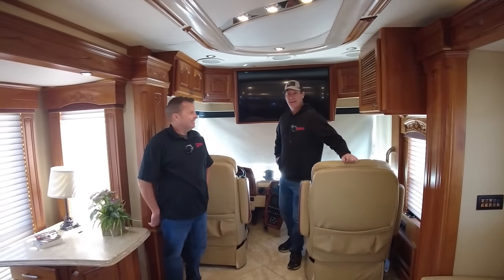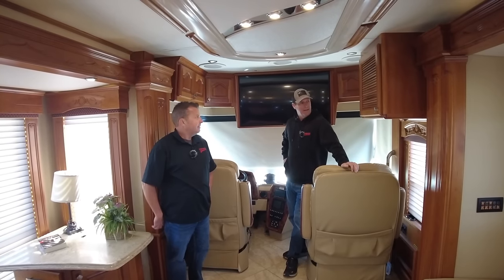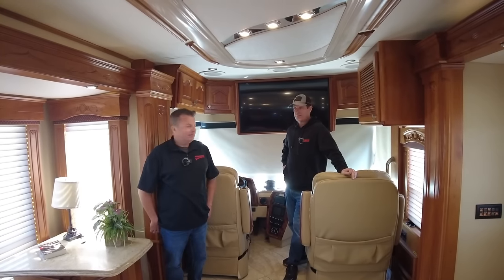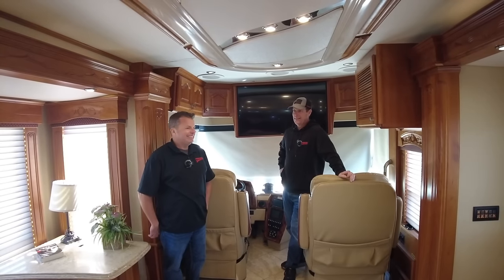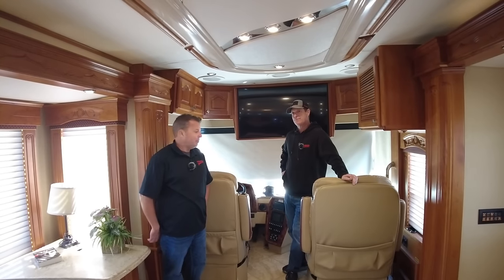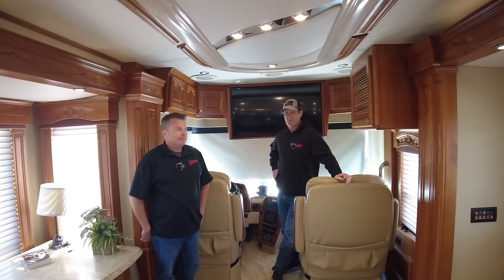We made it back inside. You probably noticed how fast the slide rooms went in and out — that's pretty cool with the hydraulic slides. They carry a lot of weight and they don't hurt your finger when you hold the button for 10 minutes waiting for slides to go in and out. The HWH slides are very fast — you want to have a window open and make sure there's nothing in the way.